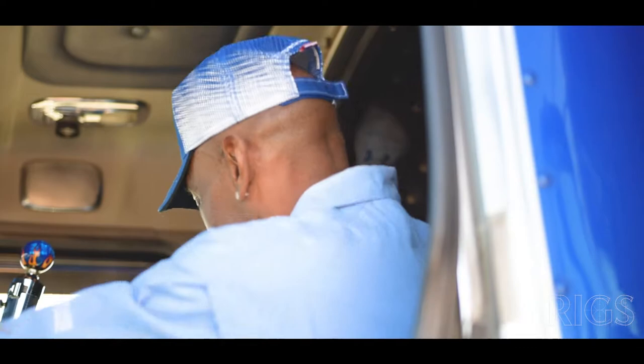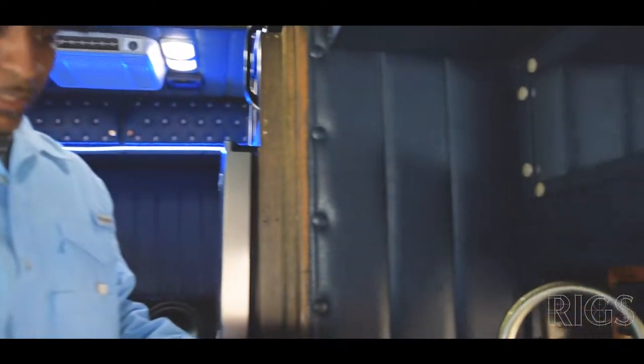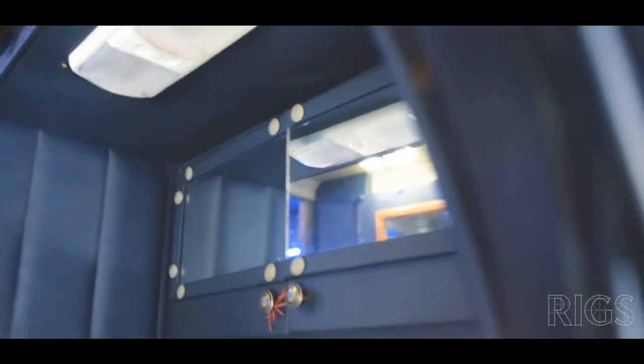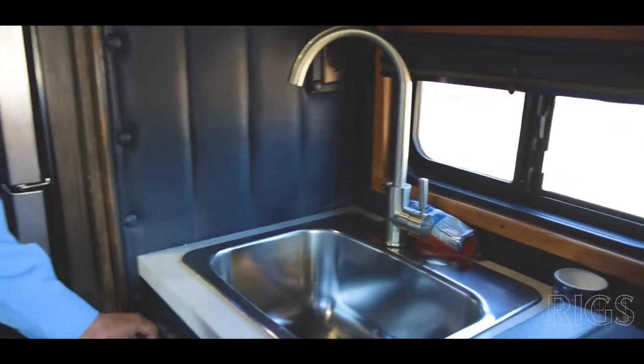Come on up. In this area you have what you'd call a kitchen sink — a diaper sink — where you can clean up. You have storage up here and storage down here as well.